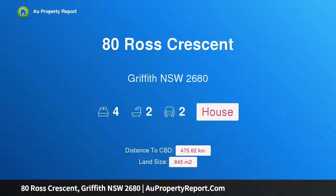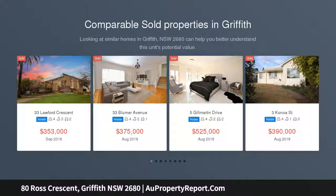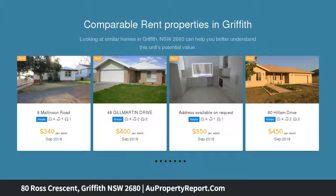Hi, I am glad to introduce Property 80 Ross Crescent, Griffith NSW 2680, Spacious Inside and Out. If you are searching for ample space to entertain friends, relax with the family or unwind after a long day, you are sure to love this 4 bedroom, 2 bathroom family home.